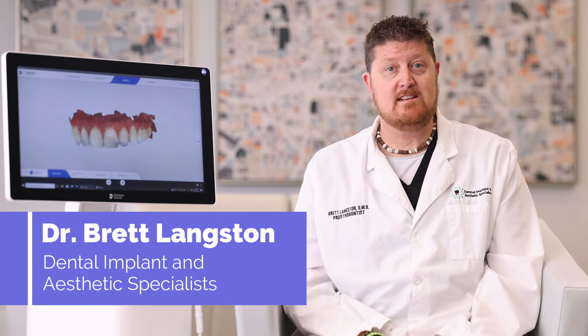Hi, I'm Dr. Brett Langston, prosthodontist, owner of Dental Implant and Aesthetic Specialists here in Brookhaven, Georgia. I'm here to help you watch your mouth.